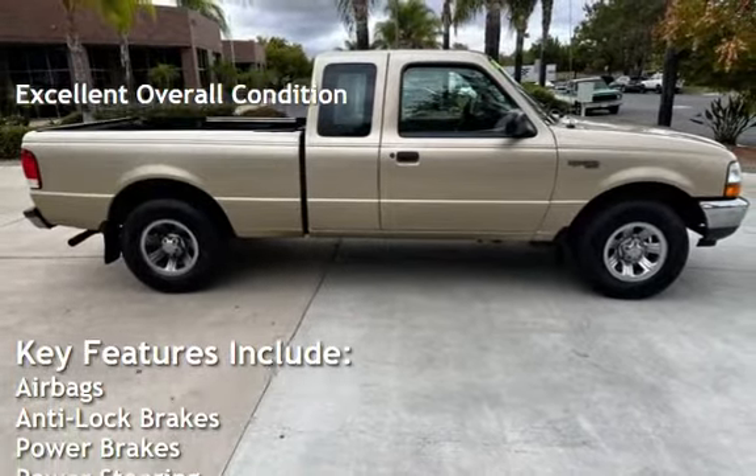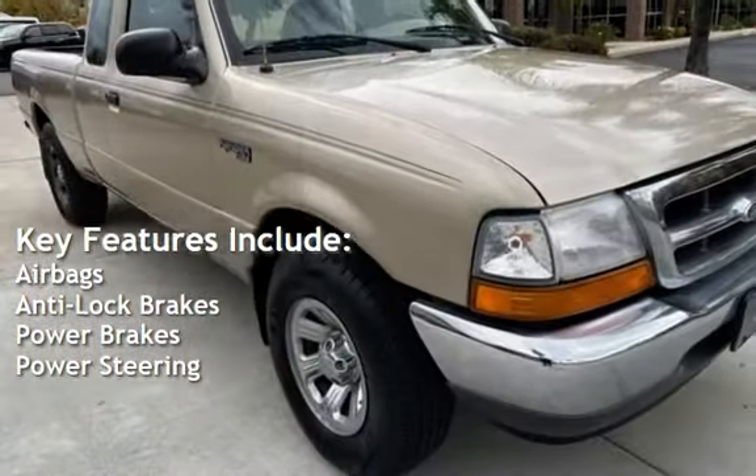Key features include airbags, anti-lock brakes, power brakes, and power steering.